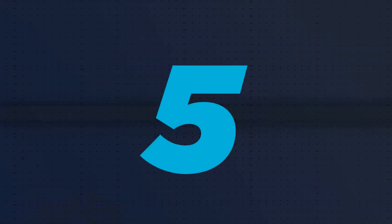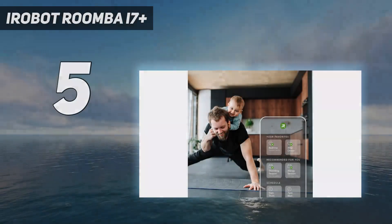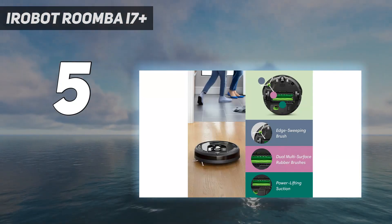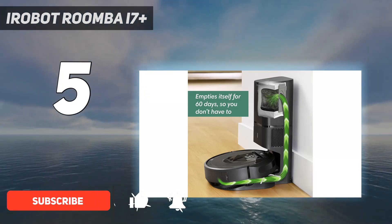Starting at number 5: the iRobot Roomba i7 Plus. As much as we love our four-legged pals, we don't love cleaning up their hair or the messes they make. So we really like this Roomba, which excels at cleaning up after your pets.